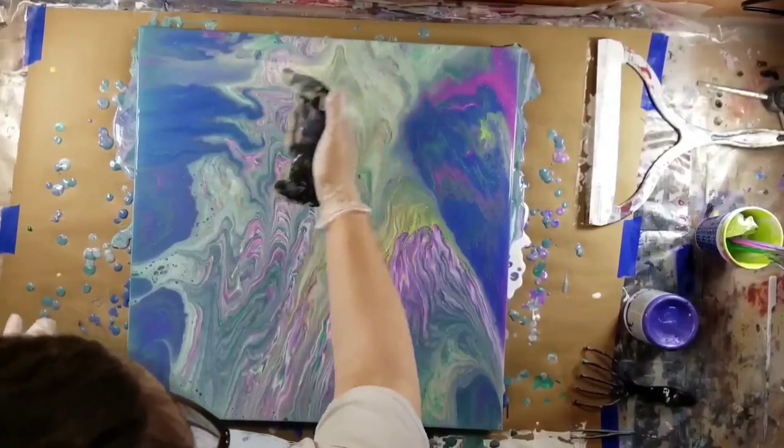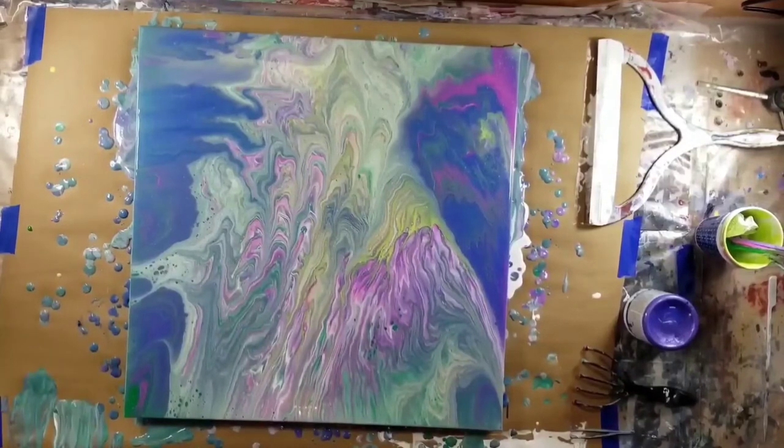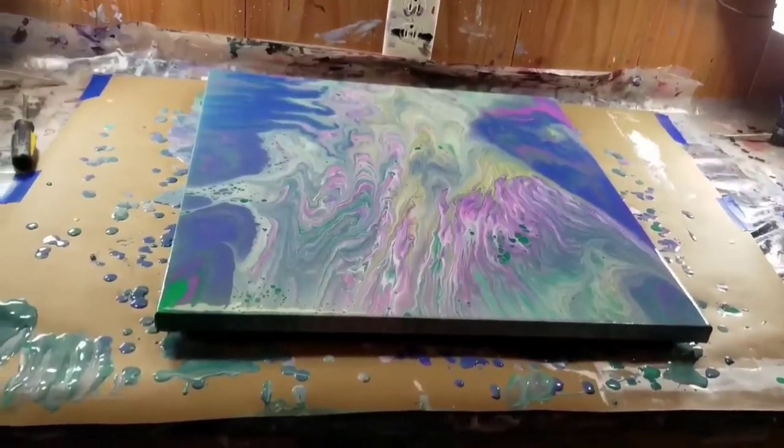We will get there. Lots of things happening and I'm just excited — but am I putting too much on my plate, right? We'll get there.